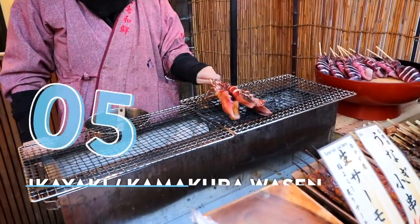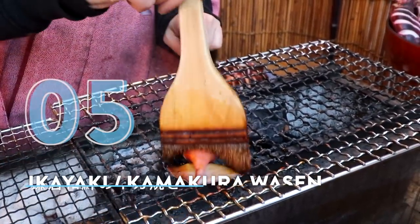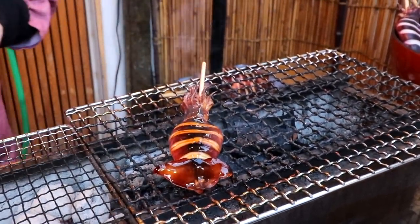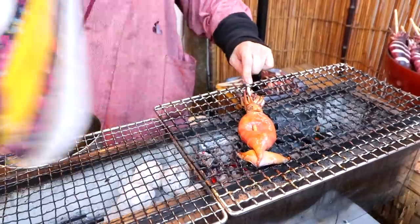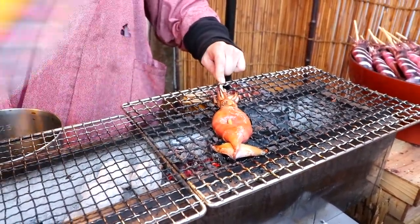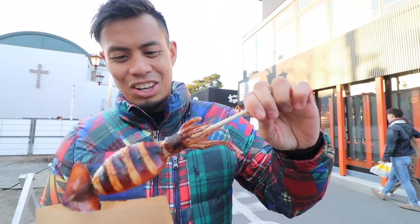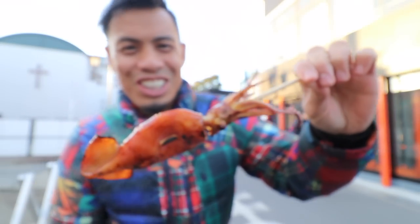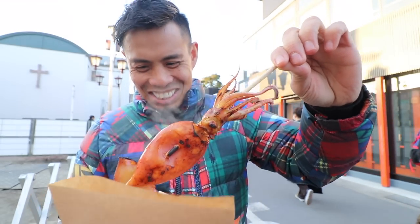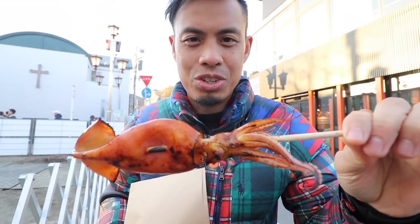Number 5: Grilled Squid at Kamakura Wassen. This spot offers fresh fish bowls, and in the front of the shop you'll find an assortment of street food pickups. But I recommend throwing down on the barbecue — I love how they grill the food on the spot right after you order it, and the barbecue smell is so intoxicating. Oh, look at that — wow, that was a lot of juice that just came out. I think I got some on my shoe. I got squid juice on my shoe, guys!